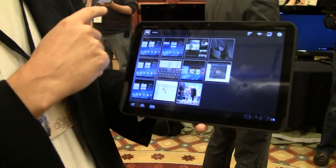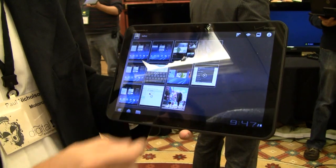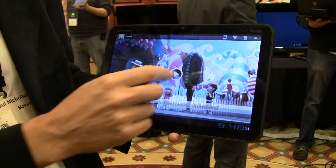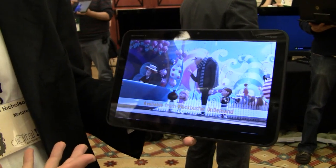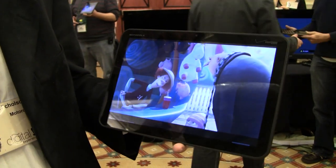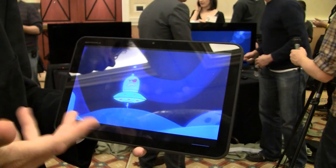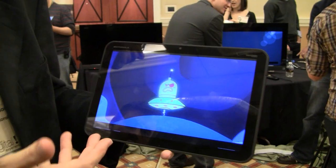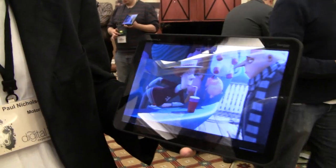It has a 10.1-inch HD display — 1280 by 800 — so it renders movies back in HD, 720 HD. It's like ripping your plasma screen off the wall and taking it with you: over a million pixels, a really beautiful crisp display. The software and hardware together drive that quality of graphics.